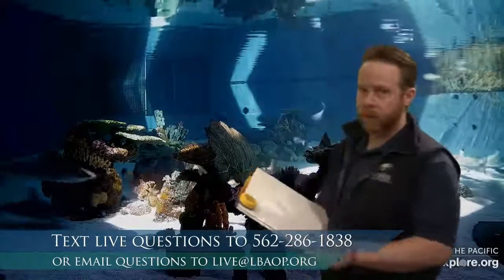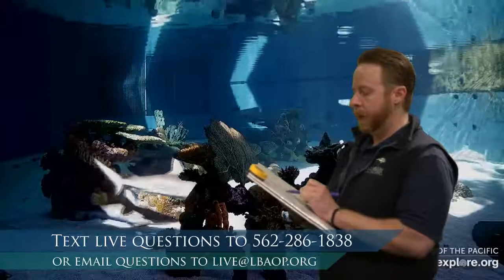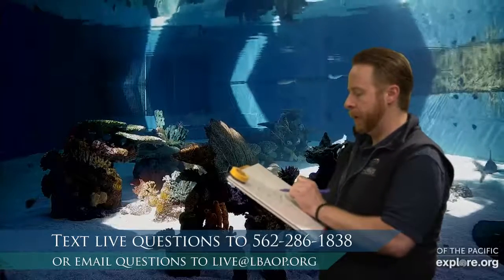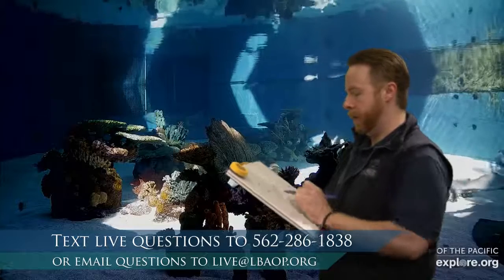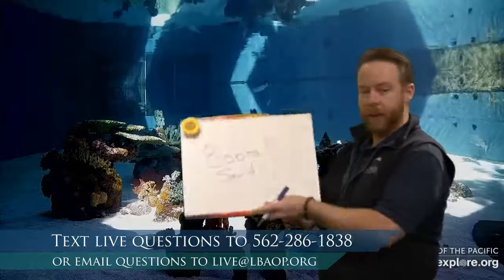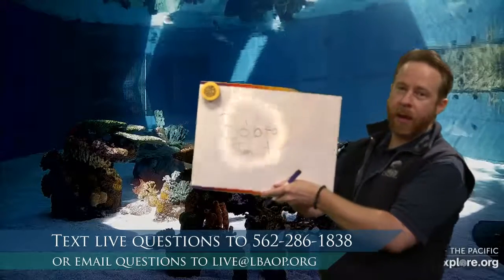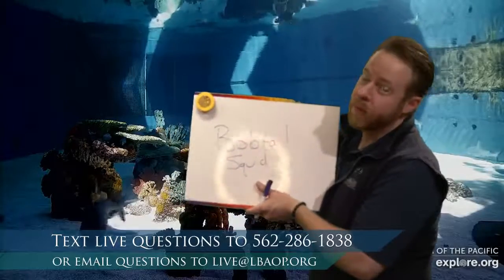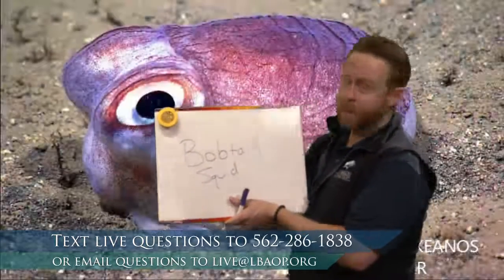We're going to talk about it, but while Allie finds a picture of them, let's see if we can finish spelling out their name. Bobtail squid. I'm left-handed and I don't write especially pretty like Allie or Emily do, but that's okay — it's my writing.